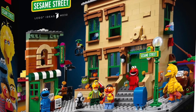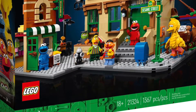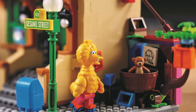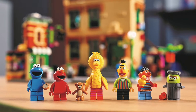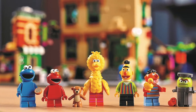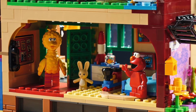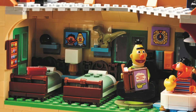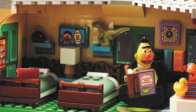Number four: 123 Sesame Street, Set 21324. This is a LEGO Ideas set released in 2020, and what I think this set does really well is its interesting modular aspects. For only $120, you get six minifigures, and the cool thing about these minifigures is that there's a lot of custom molding involved — basically every single one. These minifigures aren't going to be found in any other sets, so you're getting six essentially exclusive minifigures, plus a great piece count of 1,368.